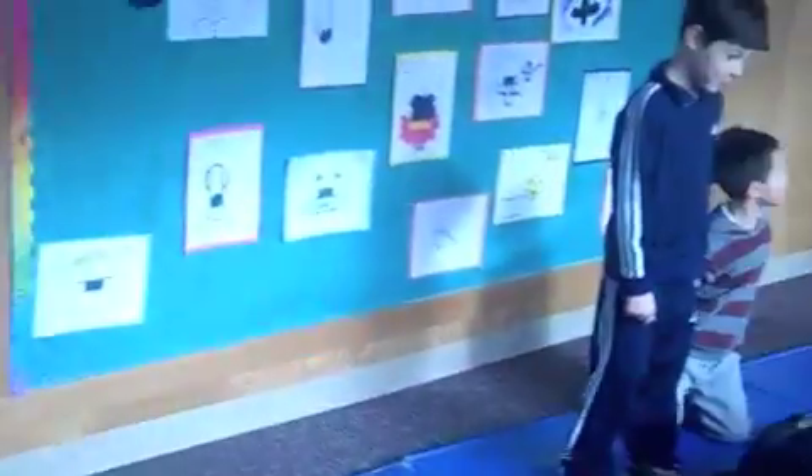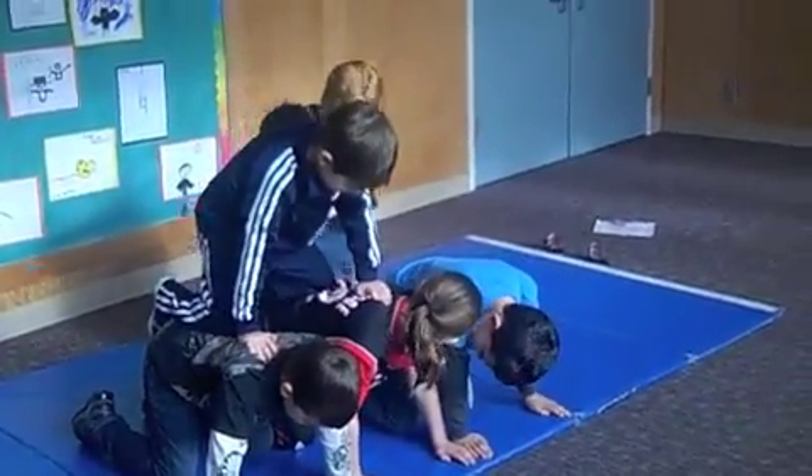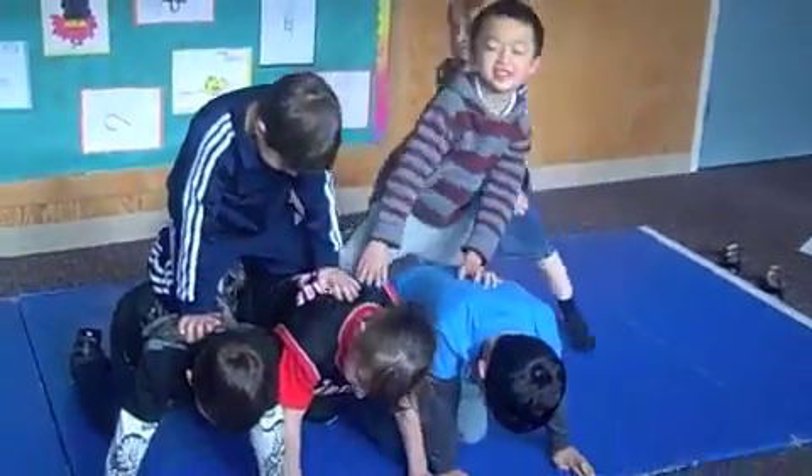Watch us build a pyramid. This is so fun!